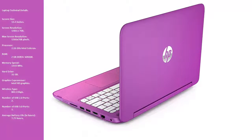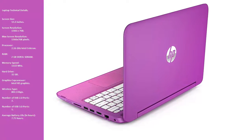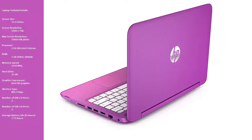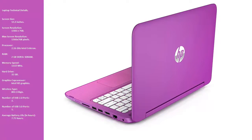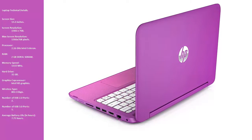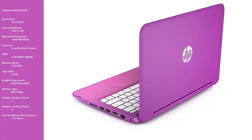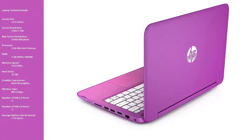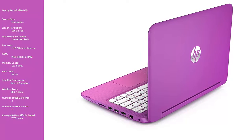Laptop technical details. Screen size: 13.3 inches. Screen resolution: 1366 x 768. Max screen resolution: 1366 x 768 pixels. Processor: 2.16 GHz Intel Celeron. RAM: 2GB DDR3 LSDRAM. Memory speed: 1333 MHz. Hard drive: 32GB. Graphics co-processor: Intel HD Graphics.